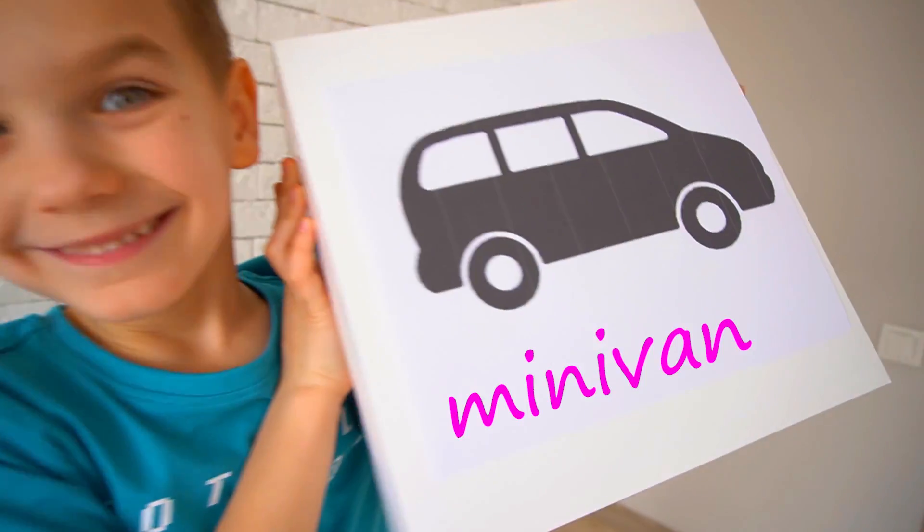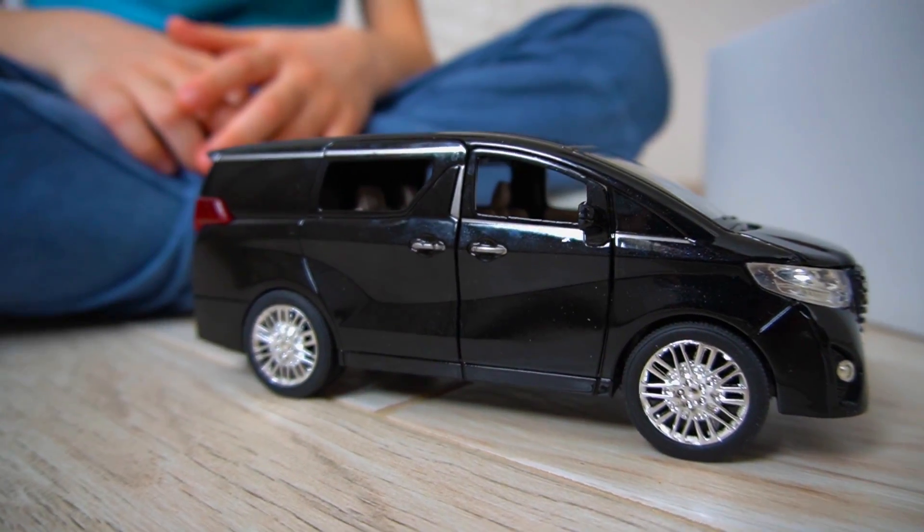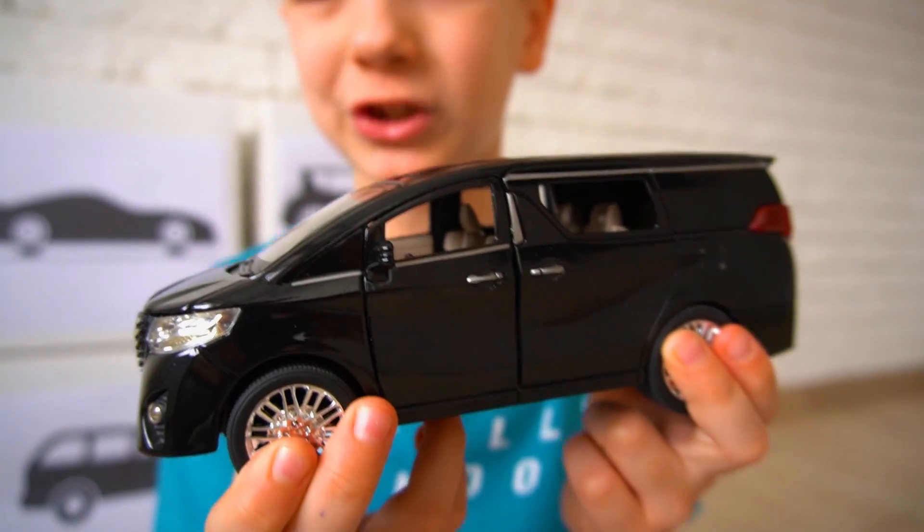Minivan! A minivan is a car with a large interior.